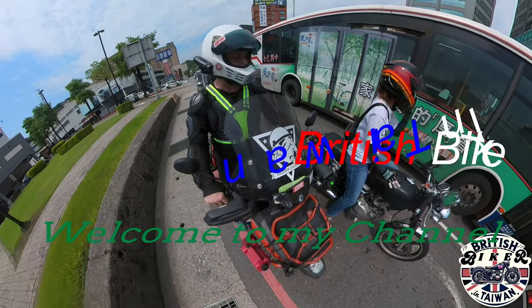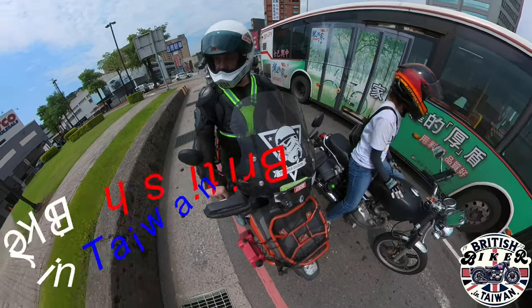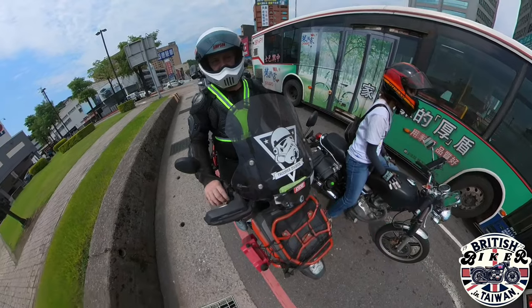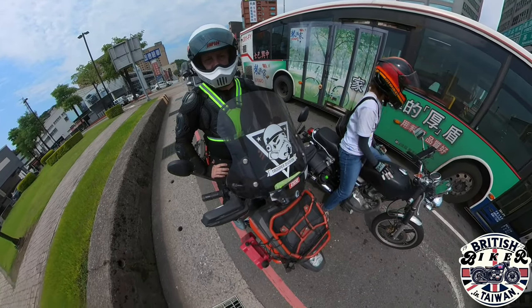Today I want to talk about purchasing a secondhand motorbike. These are just some of the things that I look for when I do. First, make sure that they've got the paperwork and that it's all in order.